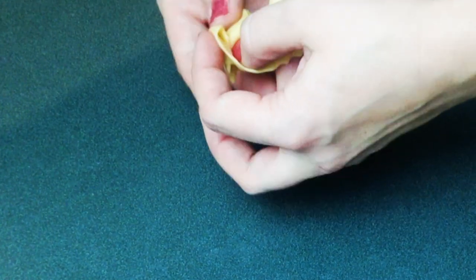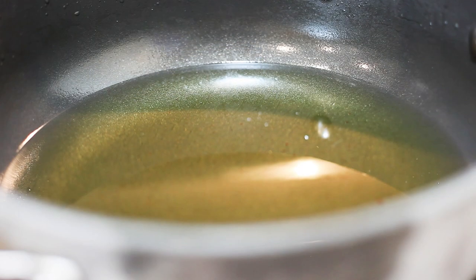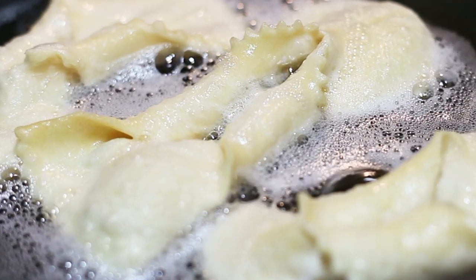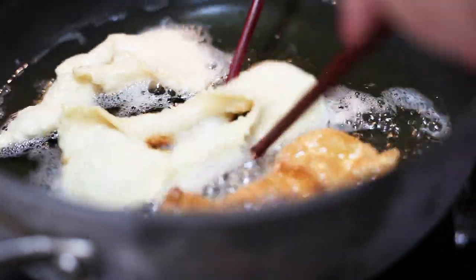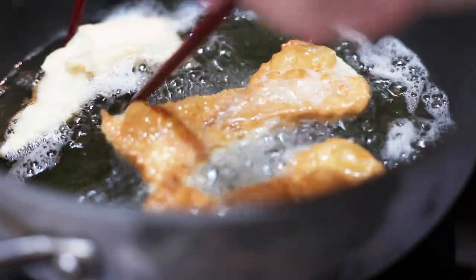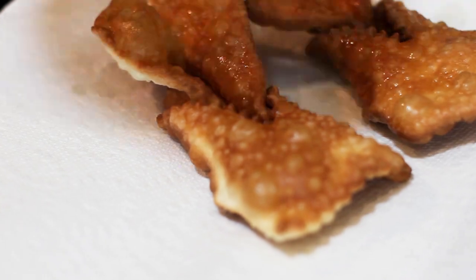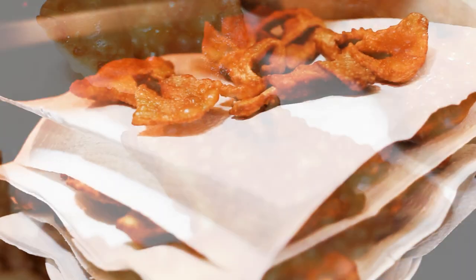When we are ready with all of them, we heat up the oil — around an inch deep — and put the faworki in the hot oil for a couple of minutes on each side, then flip them over. We want them to be a nice golden brown, just like that. Then we put them on a paper towel so all the excess oil is absorbed.